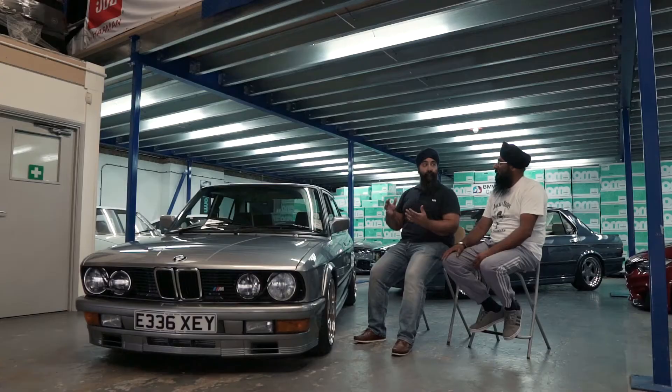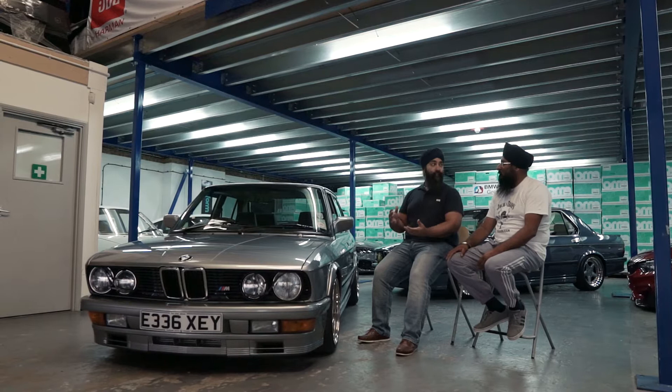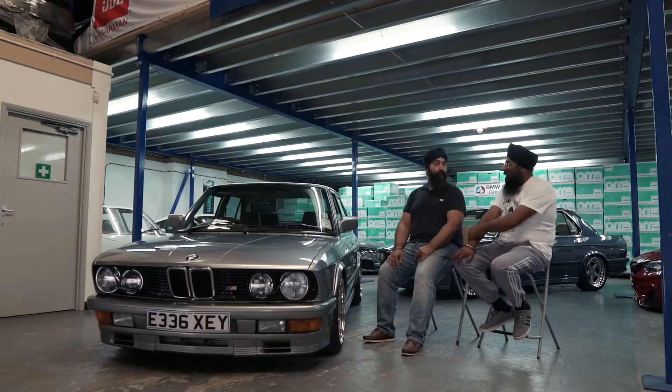We always get good positive comments. And as the years have gone on, people have started to appreciate that it's actually difficult to keep these cars on the road. So it's just nice to see a neat, restored example, bar some of the OEM+ mods. A lot more open-mindedness now.